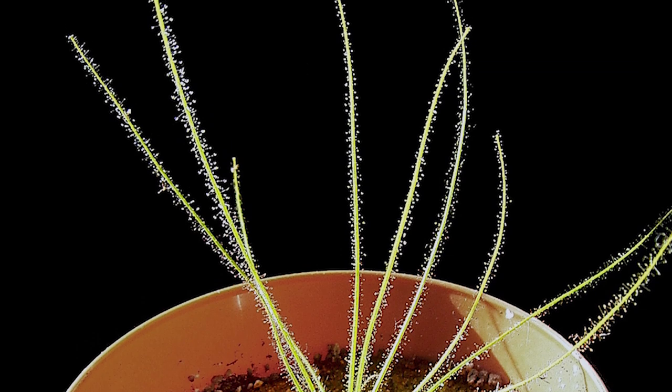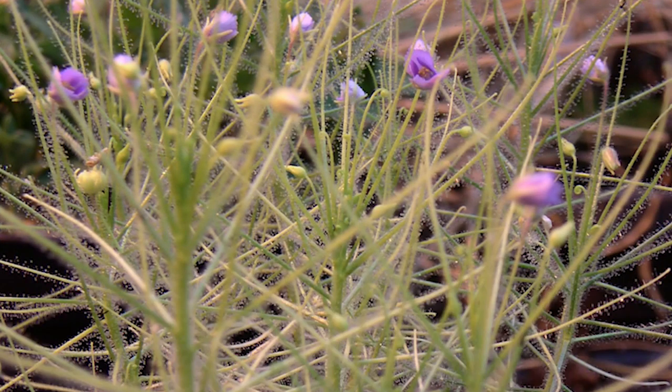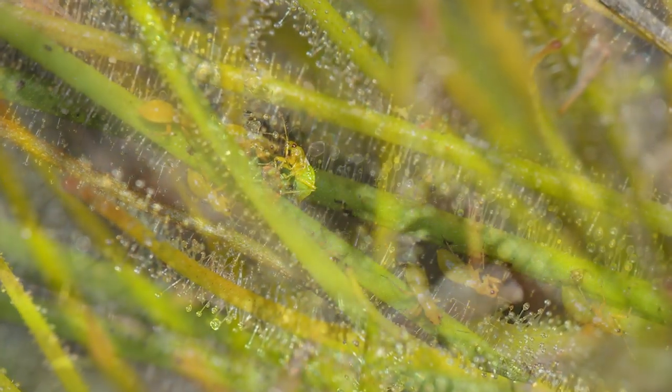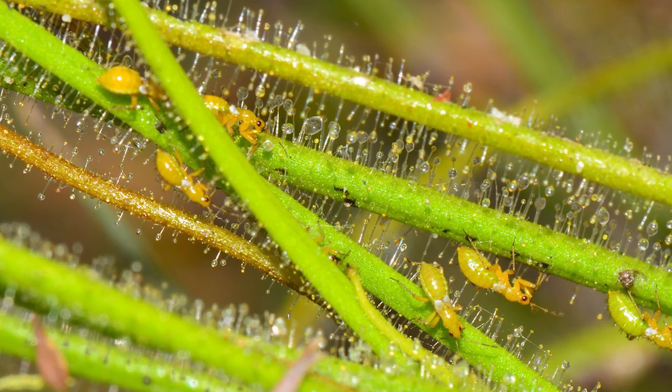Not unlike butterworts, this genus has sessile glands that produce substances which aid digestion. Did you know the name Bibley refers to a goddess of Greek mythology? When her heart was broken, she cried glistening tears, and the droplets of this plant are thought to resemble them.